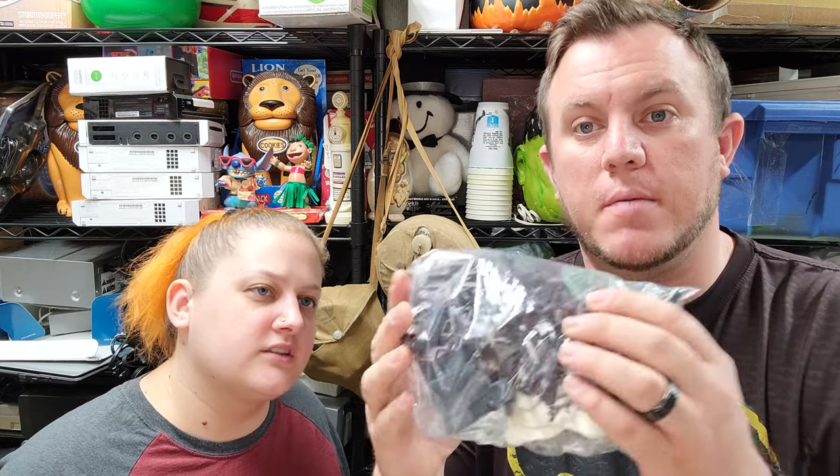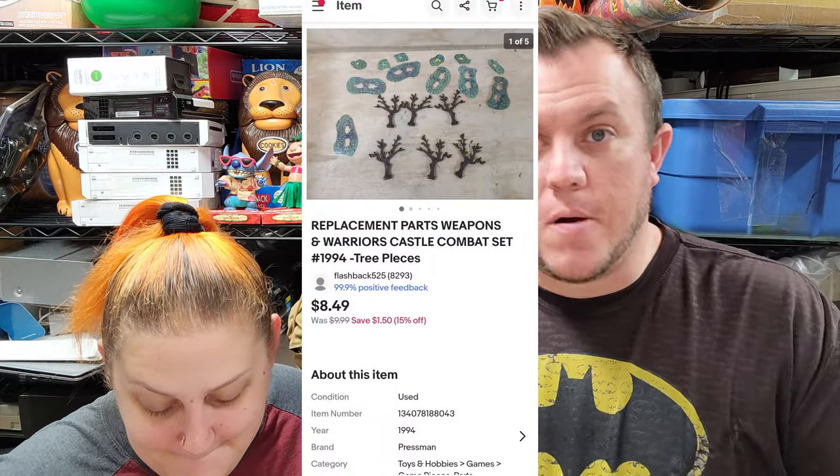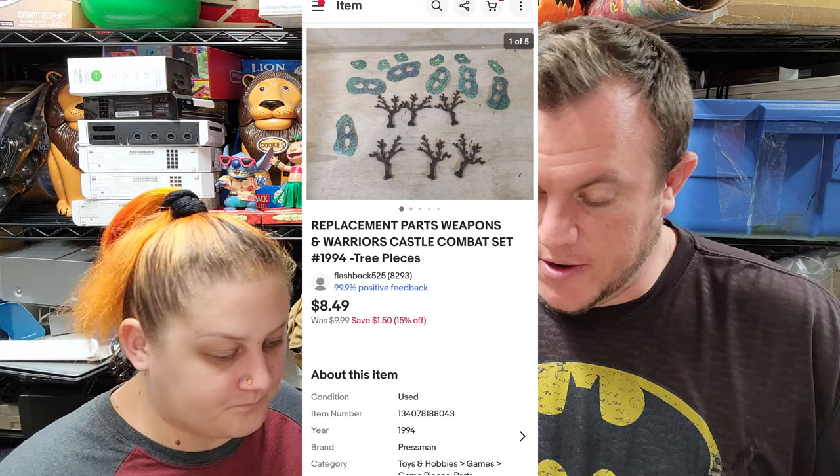Next up we've got replacement parts for Weapons and Warriors — it's a board game. There's a couple things — the cannon doesn't go with it but mostly these parts. They're very light and will go first class. This sold for $8.50. I bought it incomplete and decided to part out some pieces, but they really didn't sell the greatest.